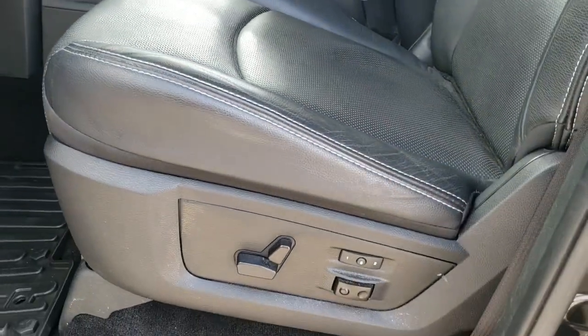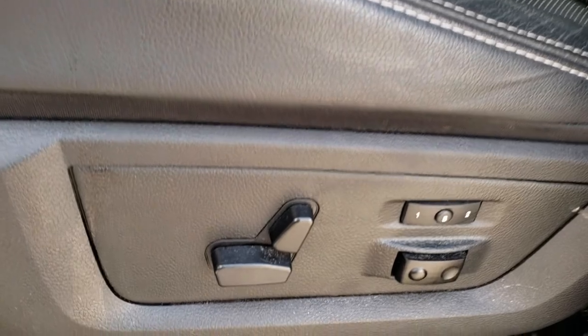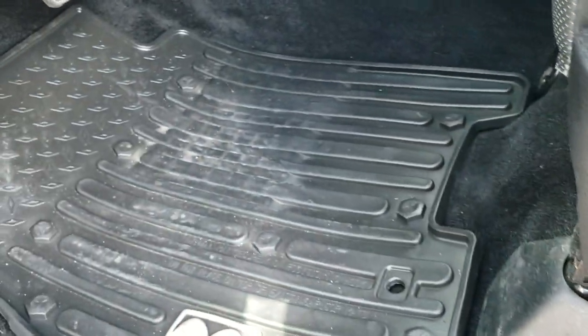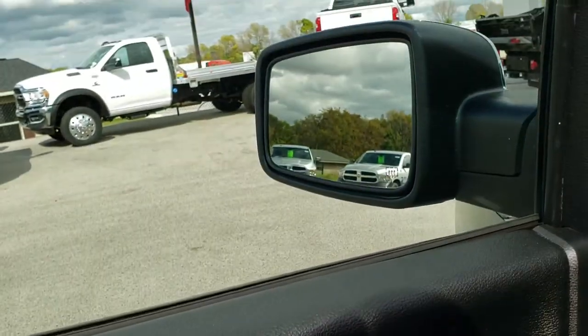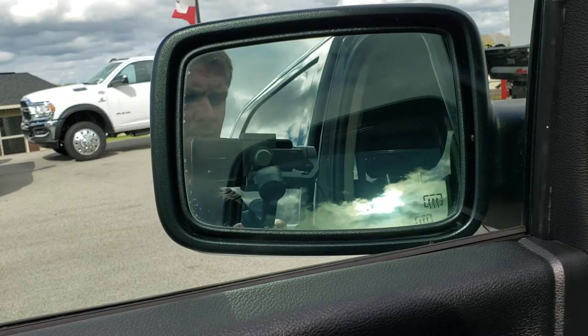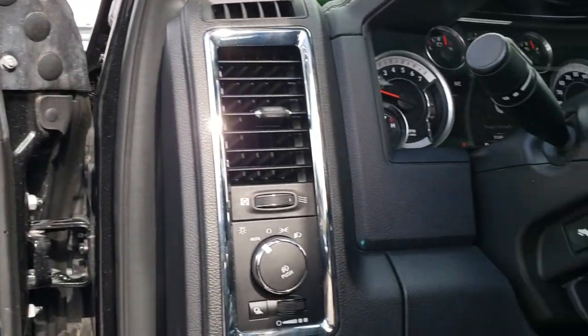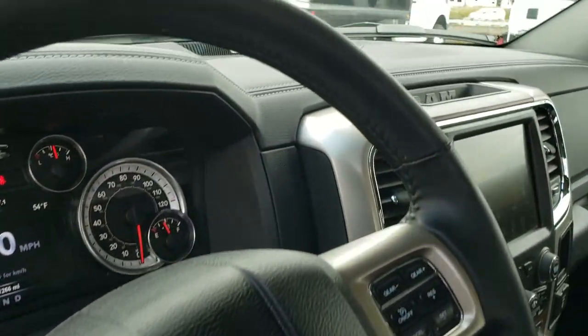It does have the heated power mirrors with the built-in directional signals. Inside, the Laramie package gives you the black leather interior — there are no rips or tears on the seats. This truck smells very clean inside and has never been smoked in. It has a memory driver seat, lumbar, factory all-weather floor mats, power windows, power locks, and power folding mirrors. It also has auto headlamps, power pedals, and audio controls on the back of the steering wheel.